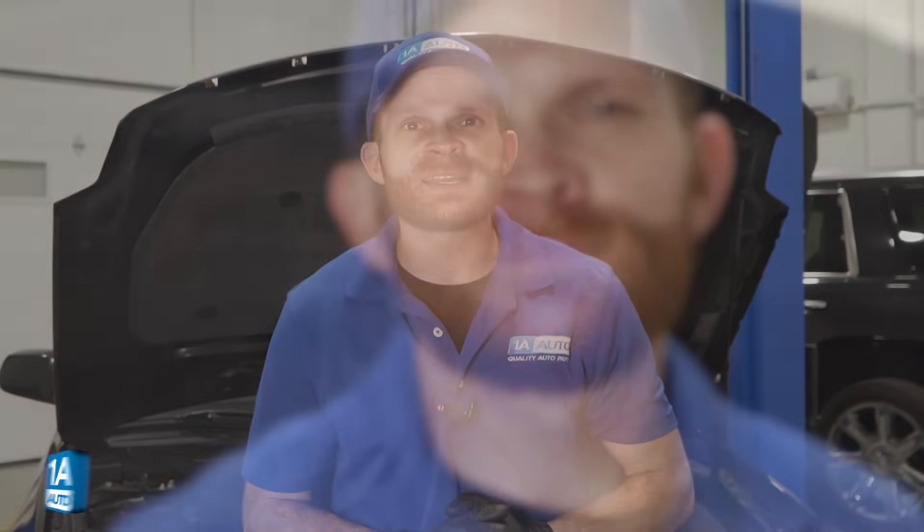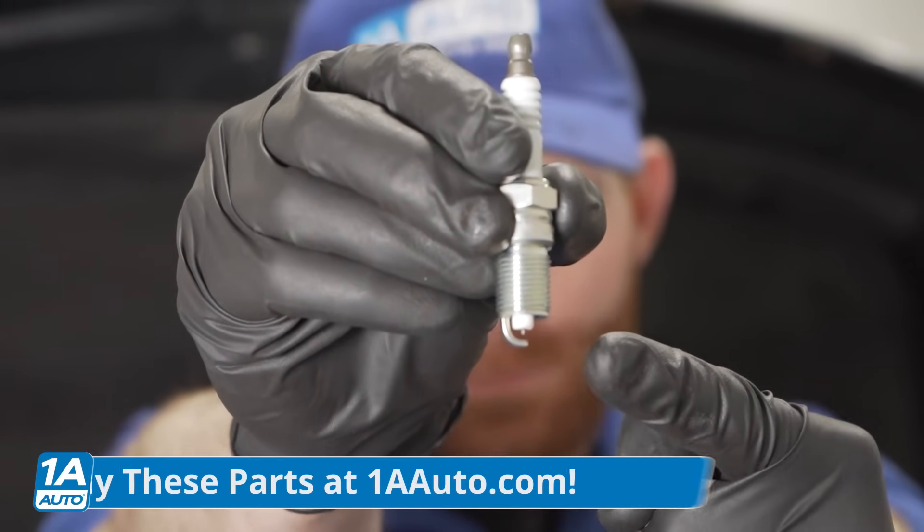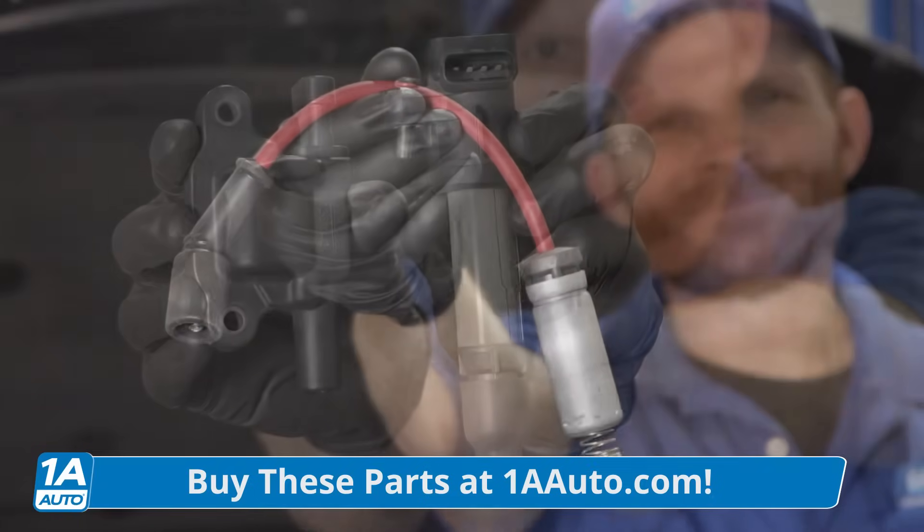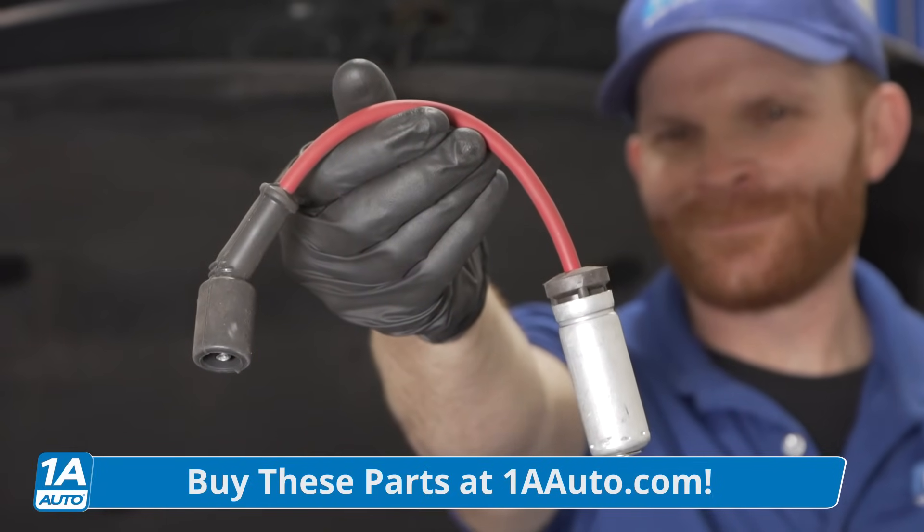Now why would this car be running rich or dumping fuel? There are going to be a whole bunch of component-related reasons why this could potentially happen. We're going to go over three of the main reasons: one is going to have to do with spark plugs, after that we'll talk about ignition coils, and then of course some vehicles are going to have spark plug wires. Any of these things could cause an issue with spark.